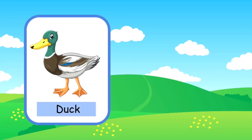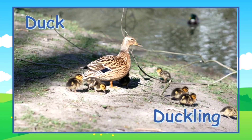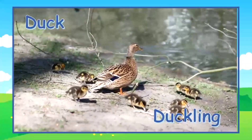This is a duck. A young duck is called a duckling. Here's a mama duck and her little ducklings going for a walk next to the pond.